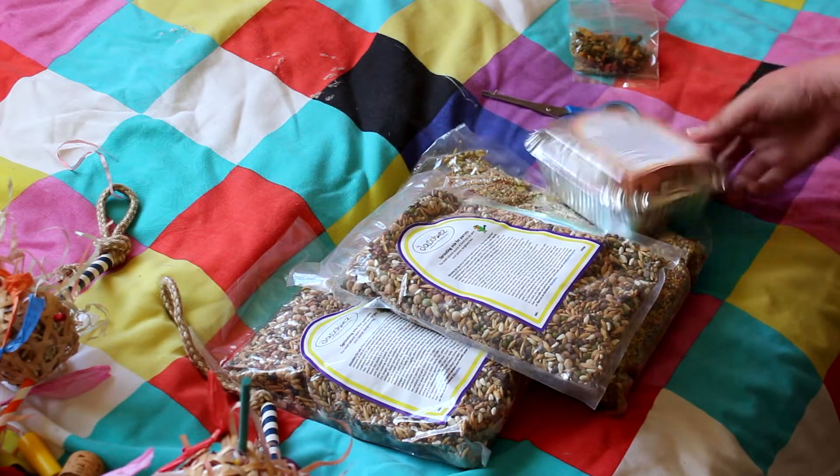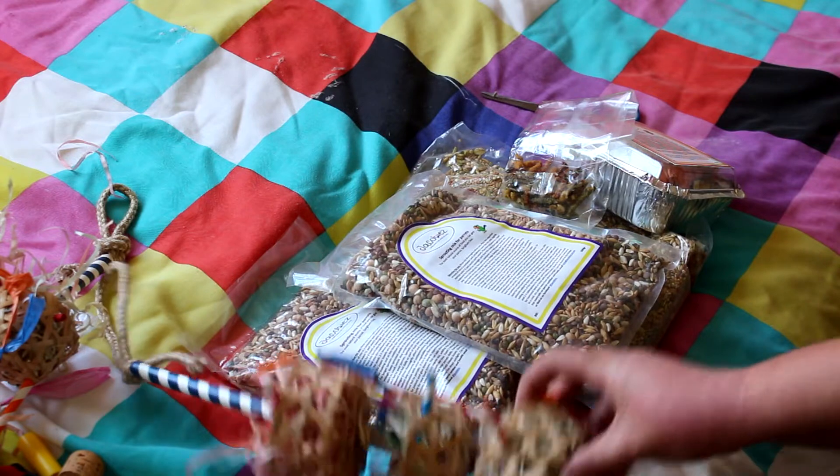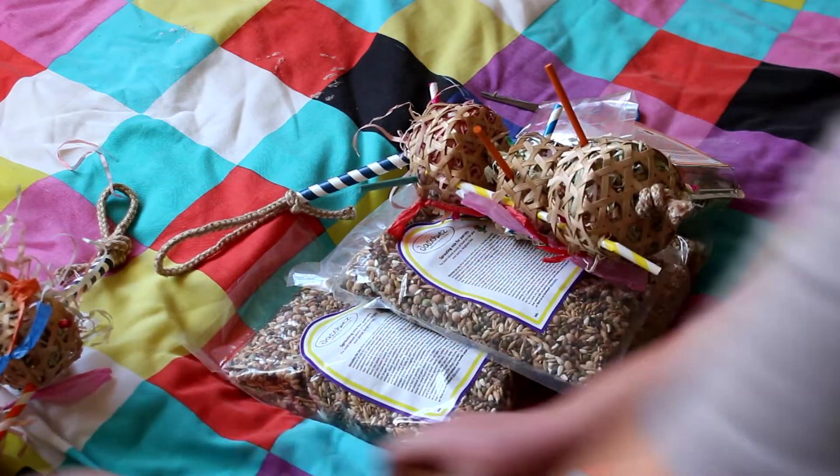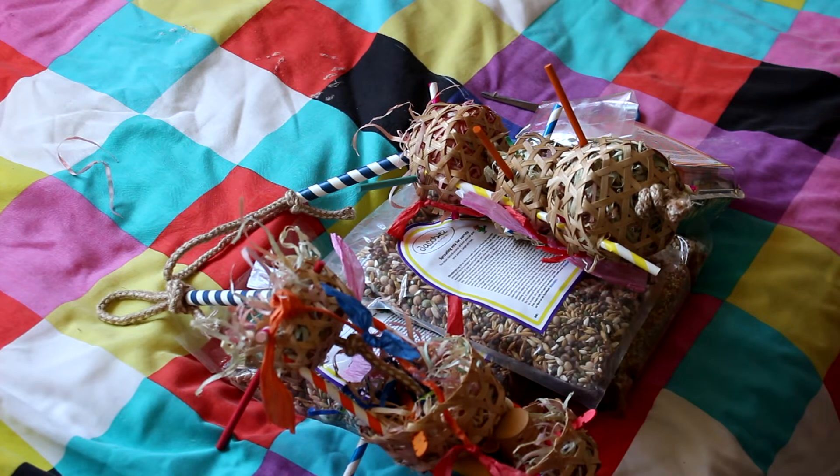A ton of bread mix, some treats, and these awesome, awesome toys. How cool is all that?